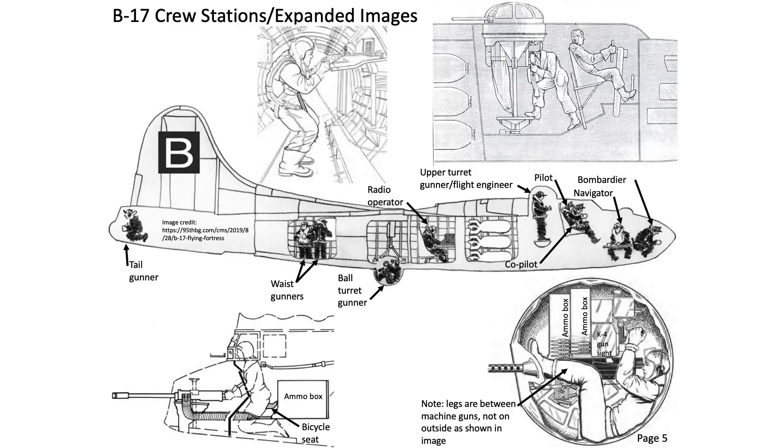This image shows the 8-9 gun stations on the B-17F model. We will be focusing on the flexible mount stations located in the tail, waist positions, radio room, cheek, and nose positions. We will look at the ball and upper turret gun usage in a future video.